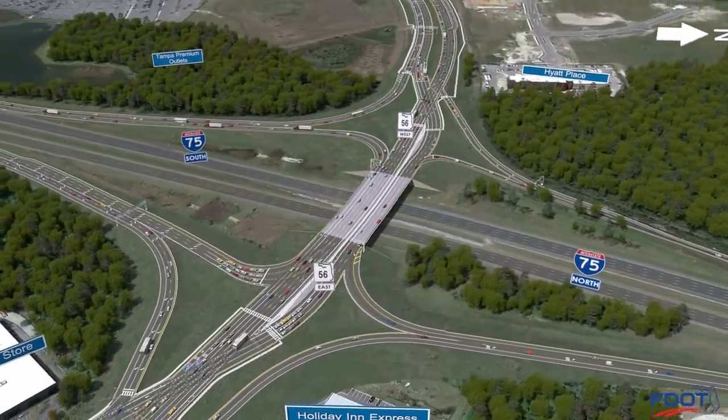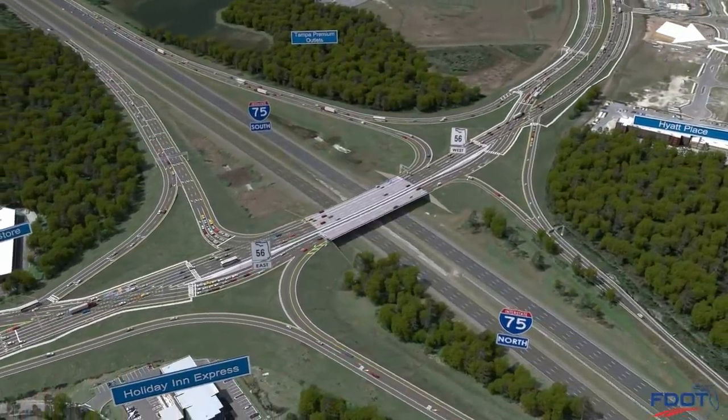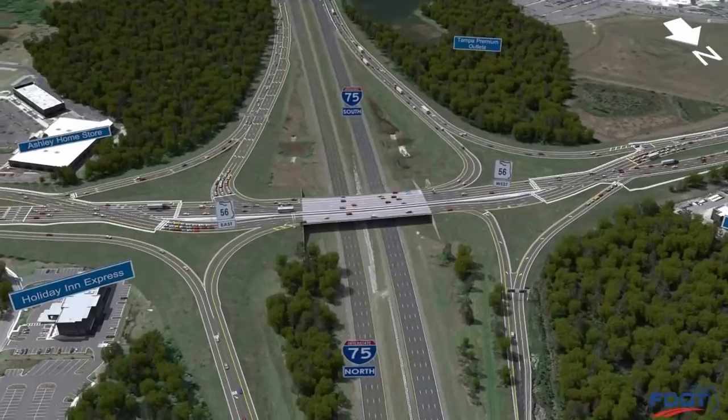A diverging diamond interchange, or DDI, is an innovative, proven solution for improving safety and mobility at interchanges by shifting cross-road traffic to the left side of the roadway through the interchange.